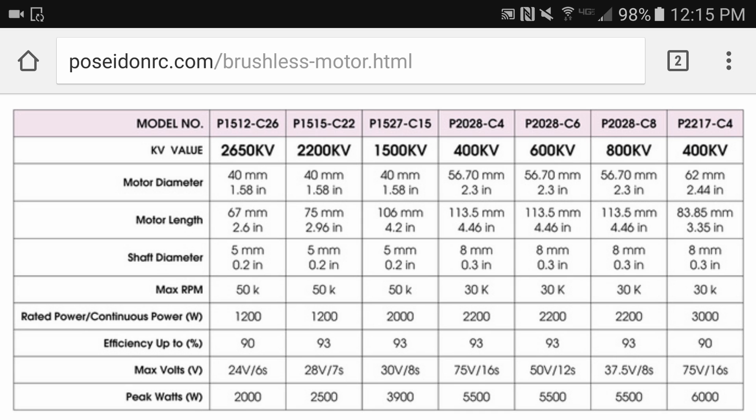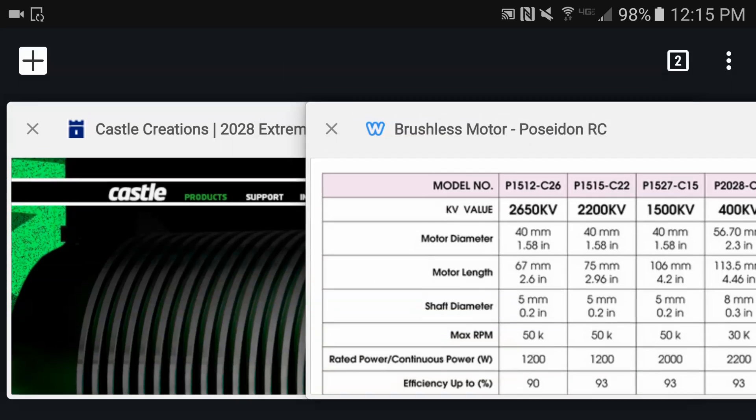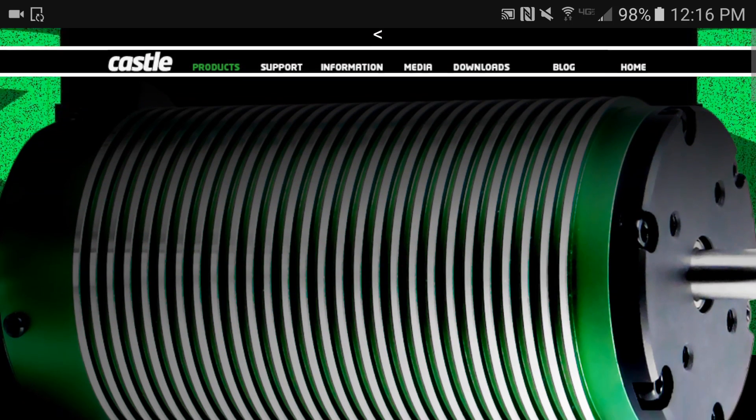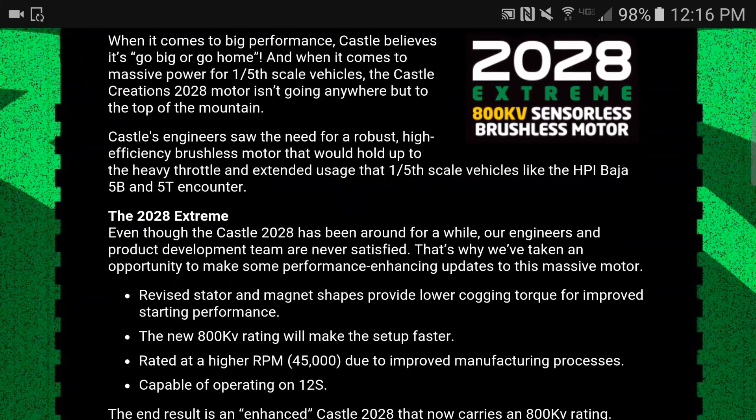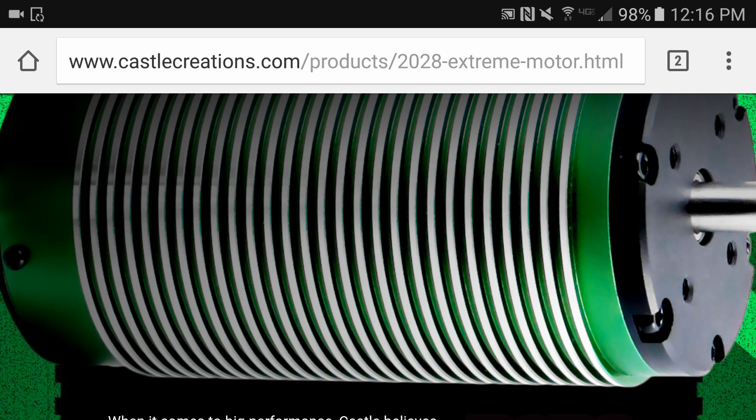Instead of an 800kv motor, you're down to 600kv. I love both motors — I own both brands. I don't have a 2028 Poseidon but I have a 2200 and a 2650, and they're excellent motors. My Castle motors have been excellent too. But when you look at the 800kv Castle, you're getting 12S capable and 45,000 RPM at the 800kv rating, whereas the Poseidon 800kv is 30,000 RPM and only 8S. That was my reasoning behind getting this beast right here. I'm very happy with my purchase. I appreciate you guys watching as always — I'll catch y'all in the next one. Got some videos coming up with this monster.